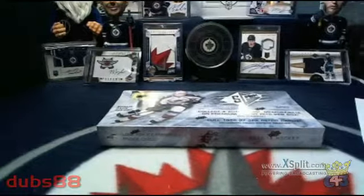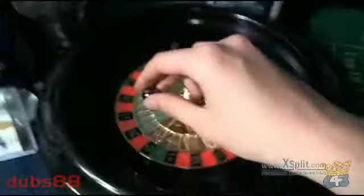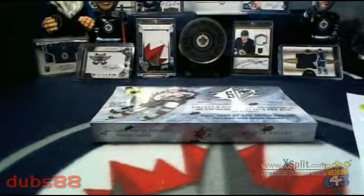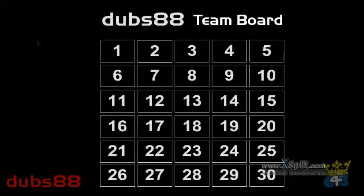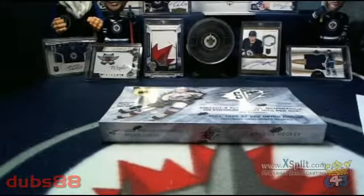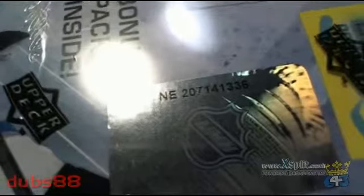Here's our box of SPX. Before we get to that, we'll be spinning our wheel and refunding a team for this break. Our refund will be heading to team number 26. Team number 26 — we'll take a look at our team board. Team 26 for the refund is going to the Vancouver Canucks. Vancouver Canucks for this break is SMG, so I'll refund that one to you a little bit later on. Getting to our box here, our serial number is NE207141336.